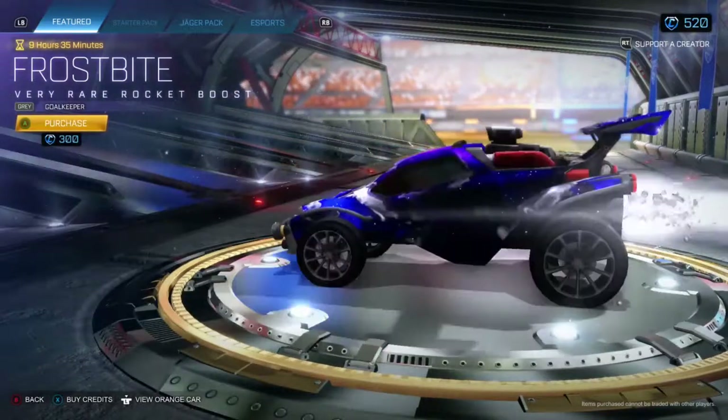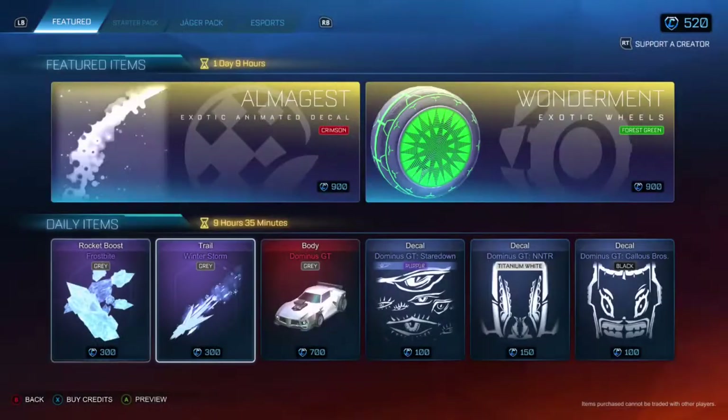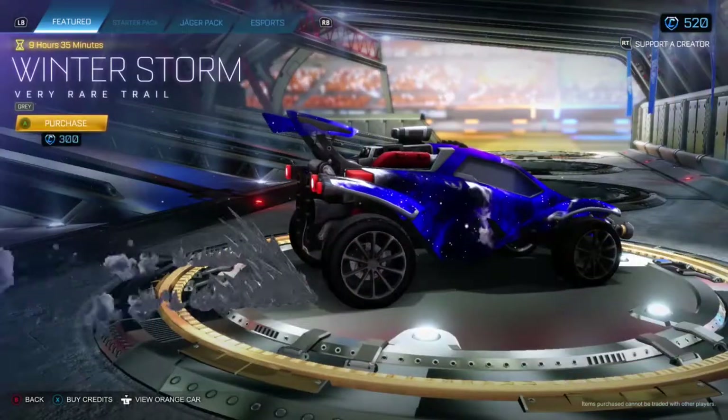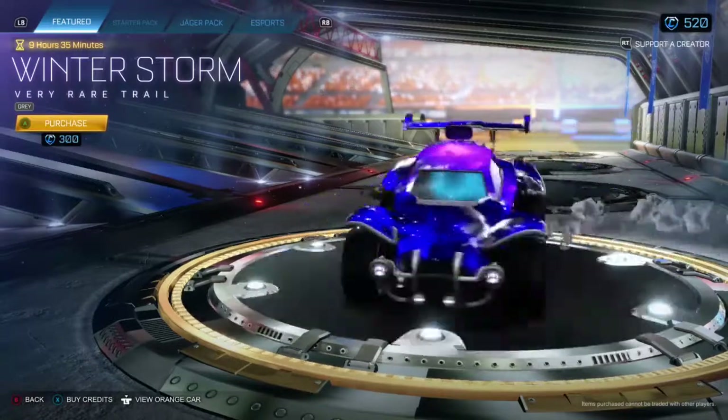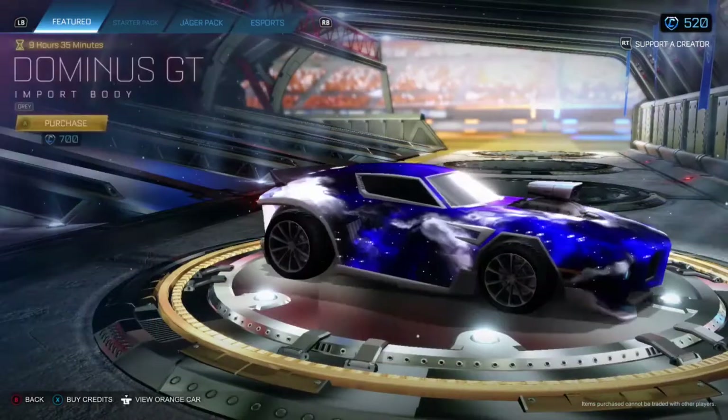Frostbite Boost — very rare, grey, 300 credits. I guess this kind of goes with it: Winter Storm Trail, grey, 300 credits.